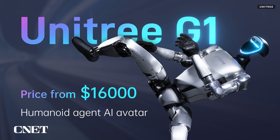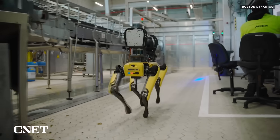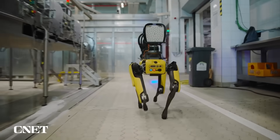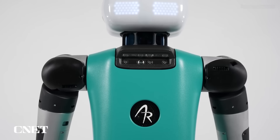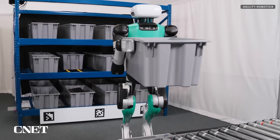Unitree says the G1 will be available starting at $16,000 — that's less than half the price of a car, the estimate Elon gave on X for Optimus, and significantly cheaper than Boston Dynamics' robot dog Spot, which starts at about $75,000. We don't have exact pricing for Atlas, Figure 2, or Digit yet, all of which are in various stages of ramping up for mass production.